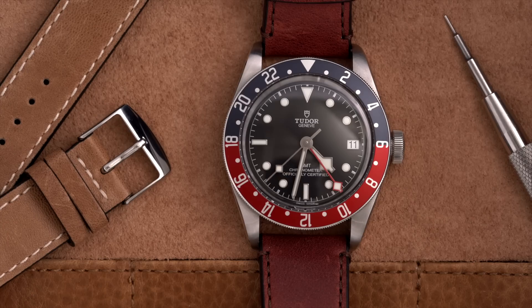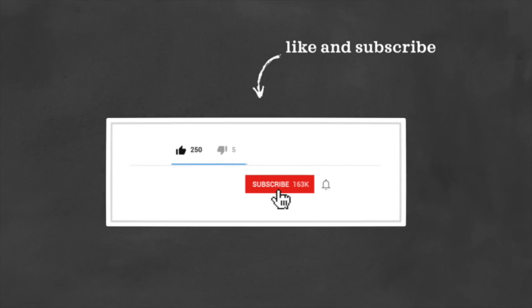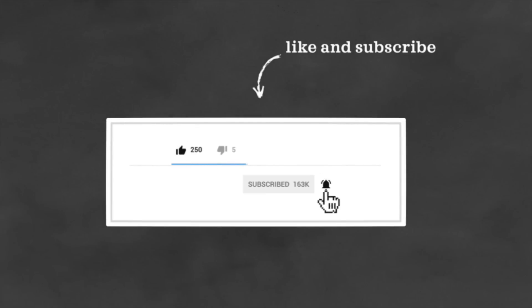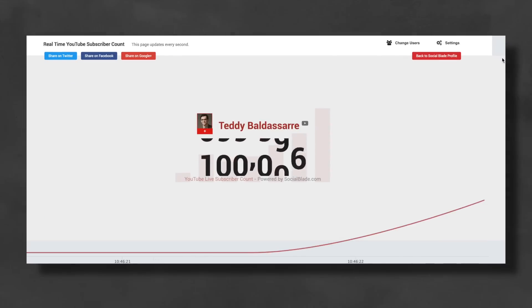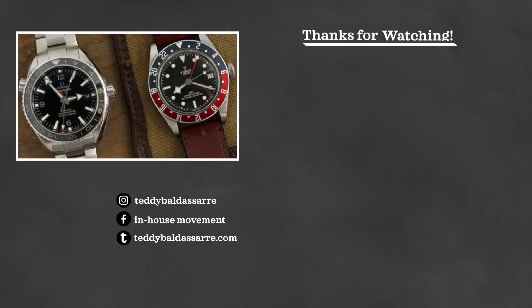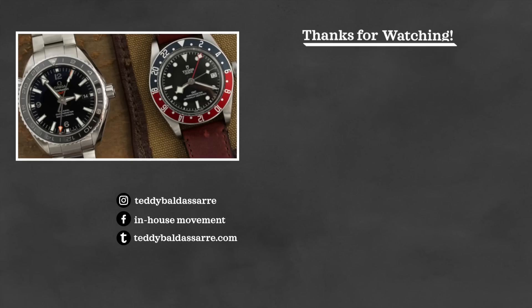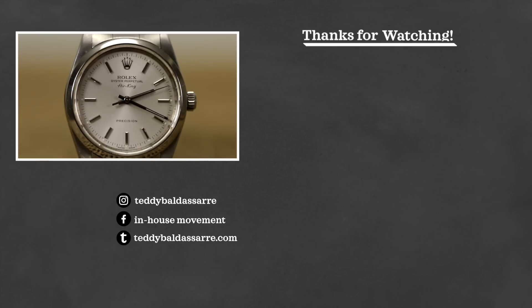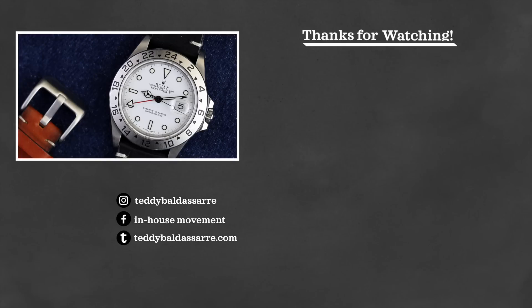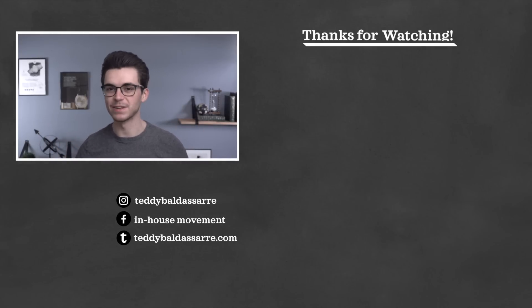So, the question for you: which watch would you choose? If you enjoyed this video, give it a thumbs up, subscribe, and hit the bell icon — we're really close to 100,000 subscribers. Big thank you to all of you for making this happen, and thank you to Bob's Watches. Hit the link in the description to buy either of these watches or anything else on their site. Thank you so much for watching — be well, and I'll see you all very soon.